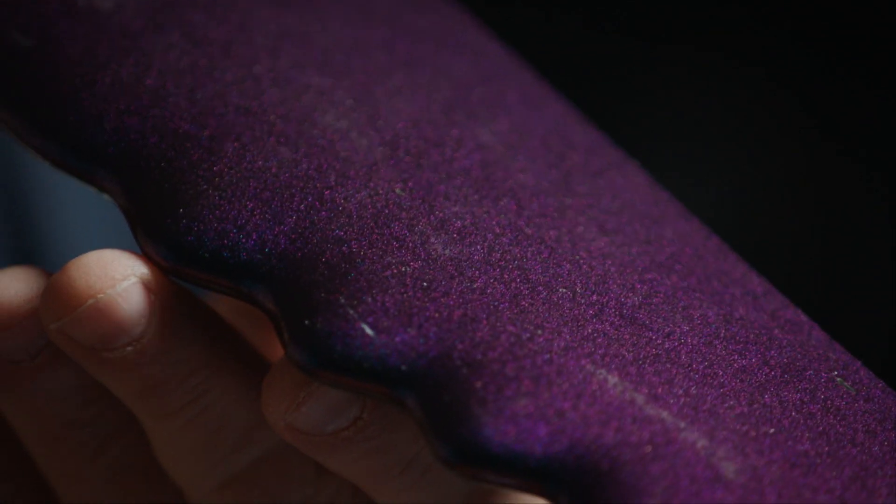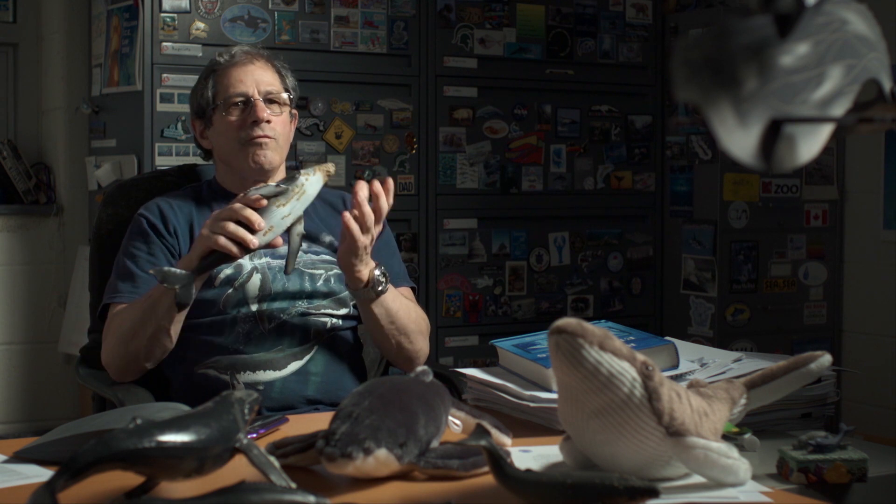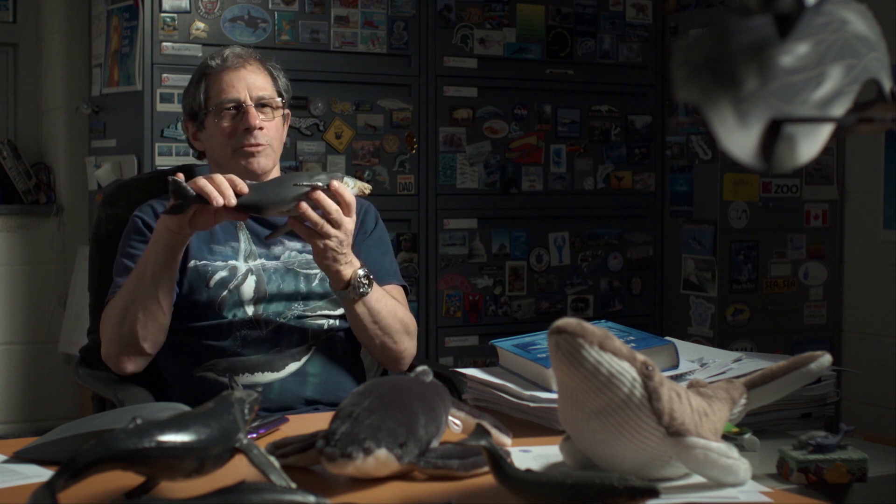What the tubercles do is prevent the flipper or any wing from stalling. A stall is when the wing or flipper loses its lift. For a whale, that's not a big deal because the animal is neutrally buoyant in the water — it's not going to fall out of the water. For a plane, if it stalls, then you start falling out of the sky.